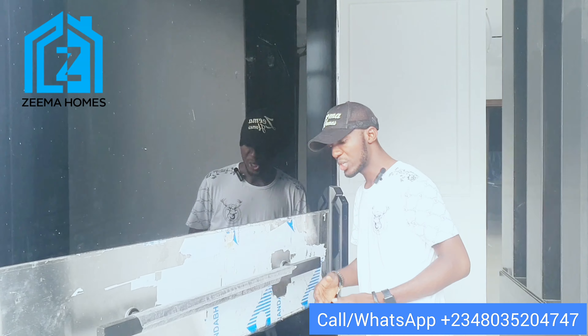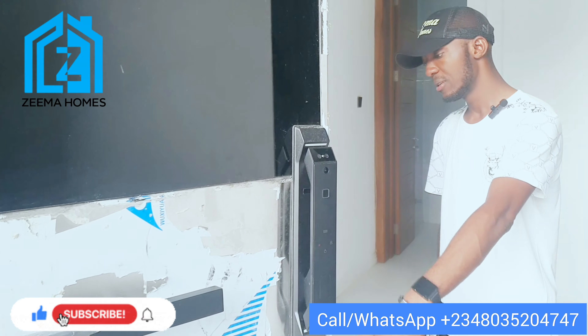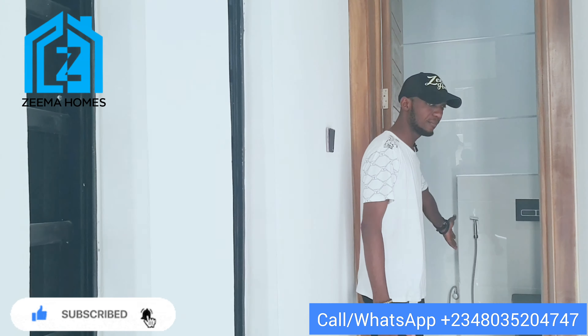Coming into this apartment, you are ushered in with this glass door. It's a biometric lock — you can see it uses fingerprint, it uses a password, and it uses face recognition as well. Here is the guest toilet, which you come to directly from the main entrance. We have the guest toilet here.